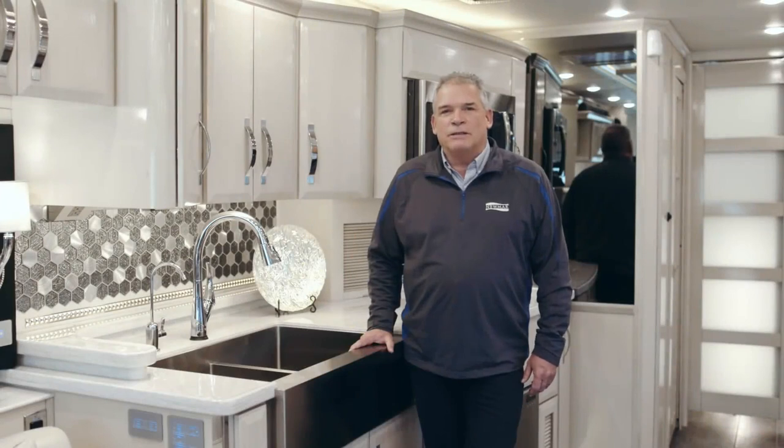Hi, I'm Ken Williamson, Newmar Sales Account Manager, and it's my honor to show you the 2019 King Air.